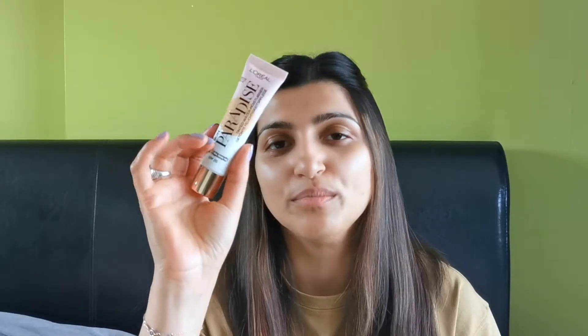I picked this up from Boots — it was kind of an impromptu purchase, and I'm not really used to doing that. I tend to research things really thoroughly, watch YouTube reviews and things like that before I buy something. But I needed something for work and I just wanted something that was light wearing, hydrating, just something to make me look a little bit less dead basically. So I saw this and thought, let me give it a go.